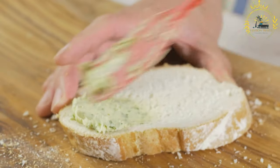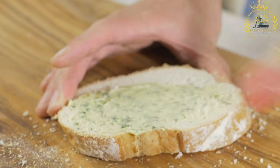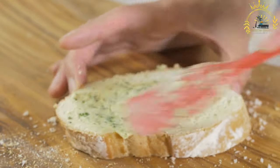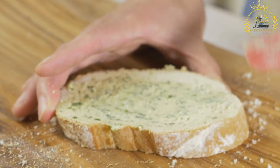Bolo de Caco is traditionally cooked on a hot stone or griddle. If you don't have access to a hot stone, a hot cast iron skillet or griddle will work. Cook the rolls for about 5 to 7 minutes on each side, or until they are golden brown and cooked through.